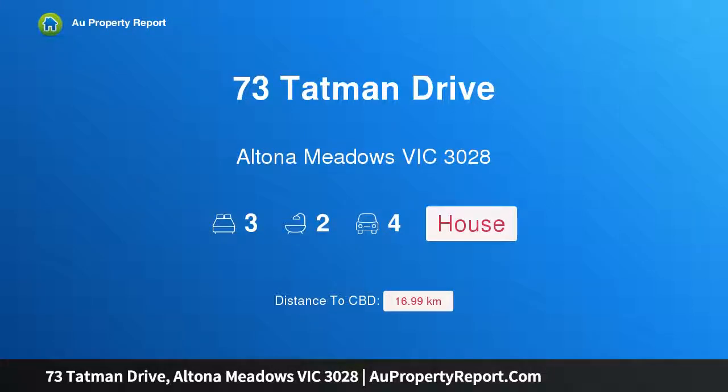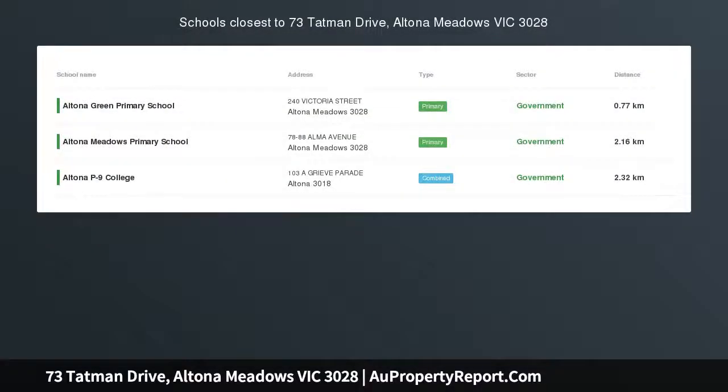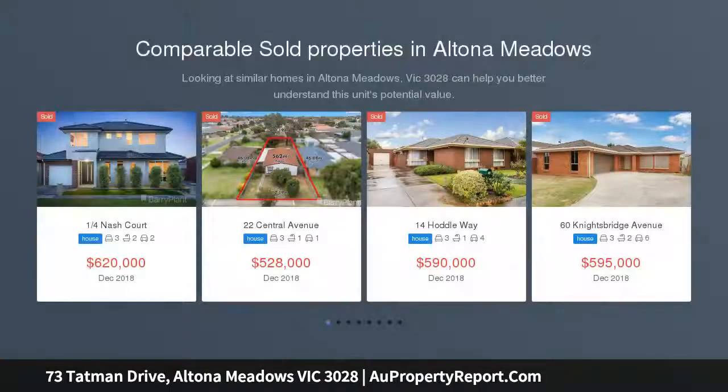I am glad to introduce property 73 Tatman Drive, Altona Meadows, Victoria 3028. Prepare to be impressed, situated in one of Altona Meadows' most sought-after pockets and set on a substantial allotment of some 576 square meters approx.